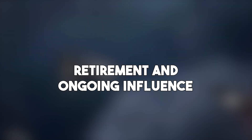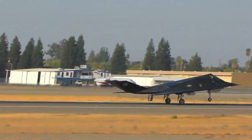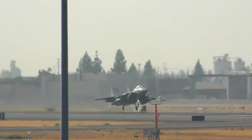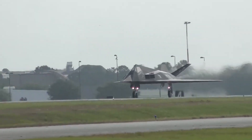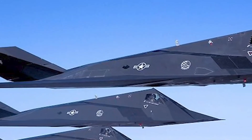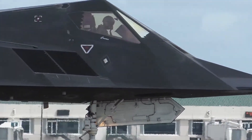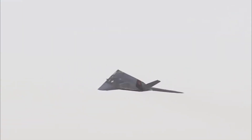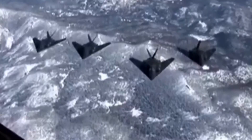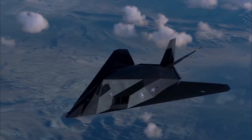The F-117 was officially retired in 2008, replaced by more modern aircraft like the F-22 and later the F-35. But even after retirement, it didn't just vanish. Some F-117s were kept in flying condition for training purposes and secret missions. In fact, sightings of flying Nighthawks have been reported as recently as the 2020s. Its retirement marked the end of a chapter, but the book was far from closed.